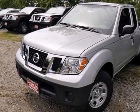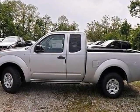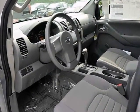If you're searching for something reliable, the 2013 Nissan Frontier is the truck for you. When you get behind the wheel, you know it's time to get some work done.